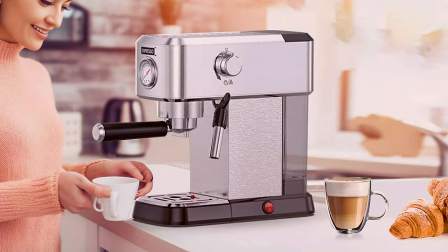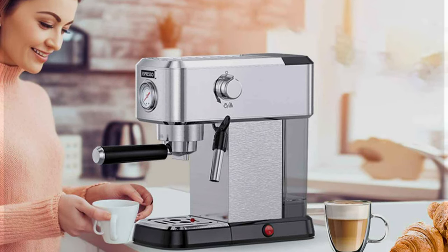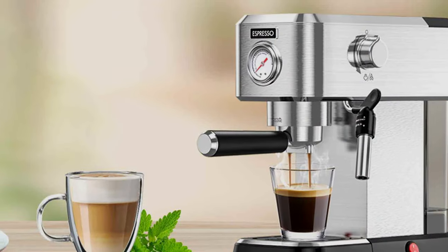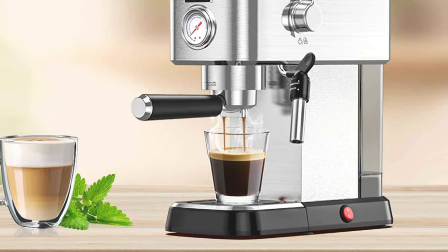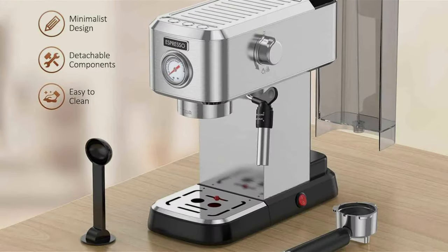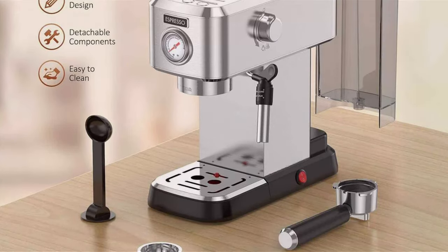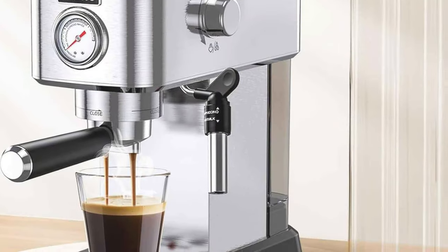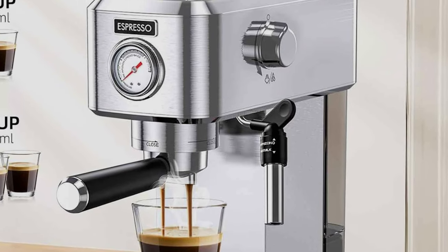Usability is where this machine shines. It features a user-friendly interface that allows you to easily control the brewing process. Whether you are a newbie or a seasoned barista, you will appreciate the simplicity of operation. The 20-bar pressure pump ensures that you get a rich and flavorful espresso with a perfect crema layer, and this machine also comes with a variety of brewing options allowing you to customize your coffee to your liking. It has a large water reservoir, a steam wand for frothing milk, and a cup warmer on top — making it an excellent value for the price.